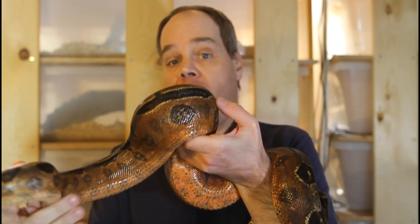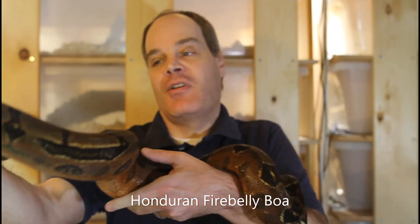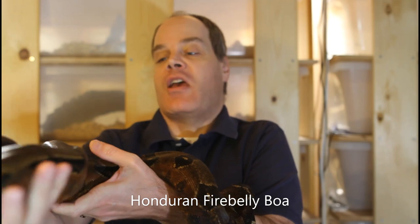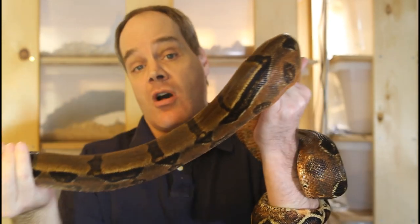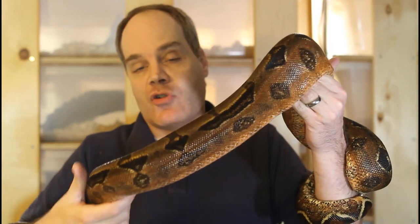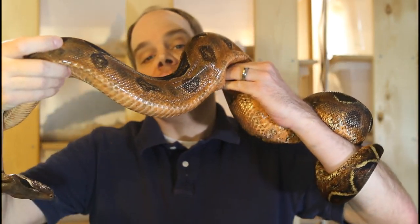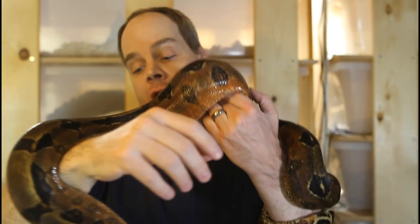First we have a very rare Central American locality boa — this is the Honduran firebelly, and this is my female. She's one of my more bitey snakes so I'm going to be a little cautious handling her. The Honduran firebellies are said to come from an island called Roatan off the coast of Honduras, though this isn't entirely clear — it's somewhat of a mystery. You can see the famous feature is their orange-pink reddish belly, and this particular female really has a nice belly. She's one of the nicest firebellies I've ever seen.